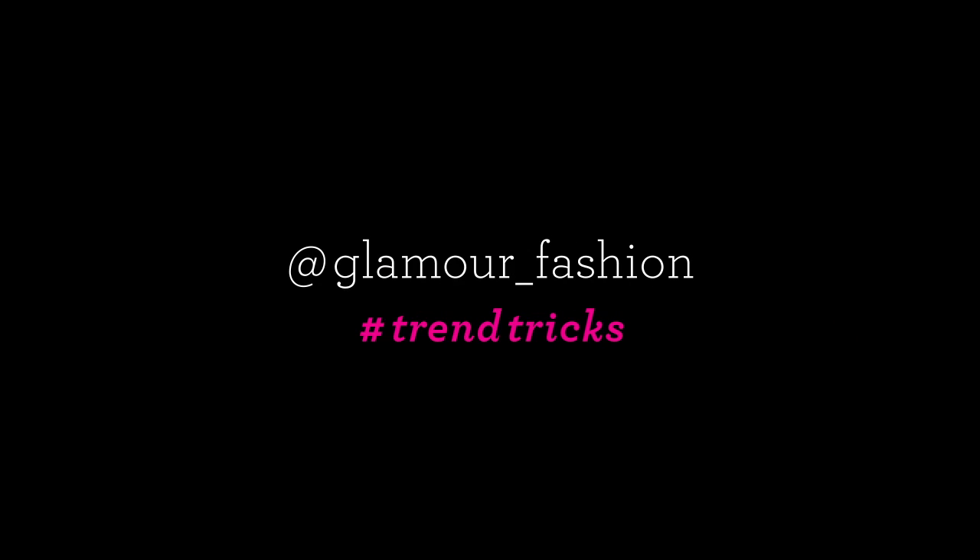Show us how you're staying chic in the cold weather by tweeting us a picture using the hashtag trendtricks and commenting in the comments below.